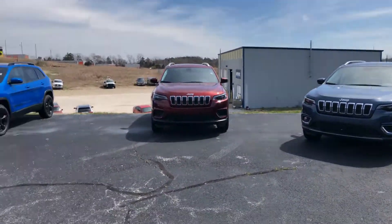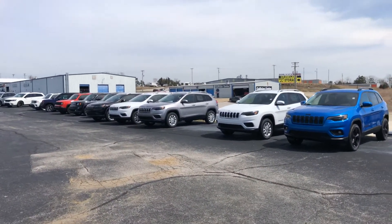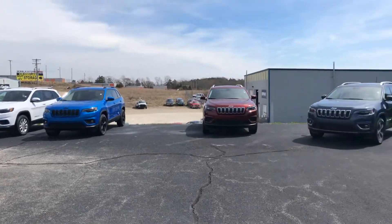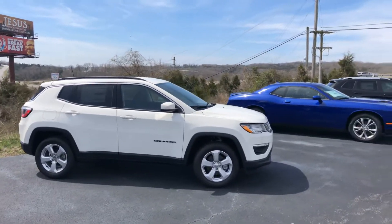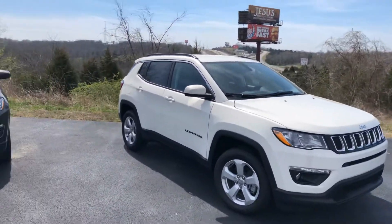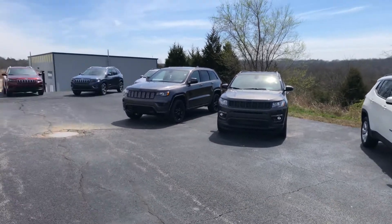Tri-Lakes Motors also has access to several other ones. If you're looking for a different trim level or a specific color, give us a call at 417-334-7543. We will be more than glad to see what we can find, answer any questions, and help you get that vehicle right down to bringing it out to your house for you.